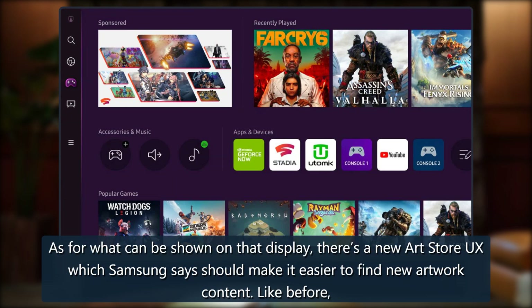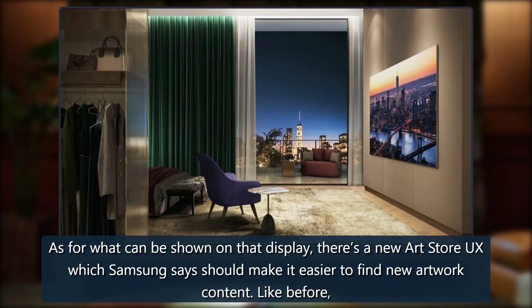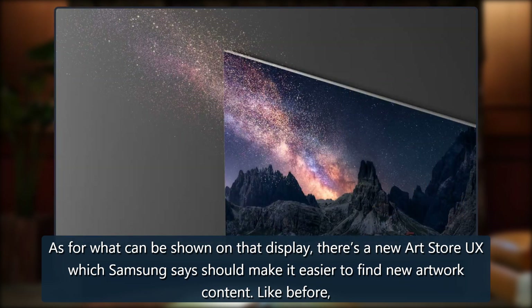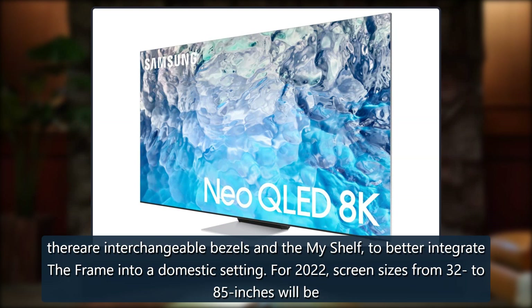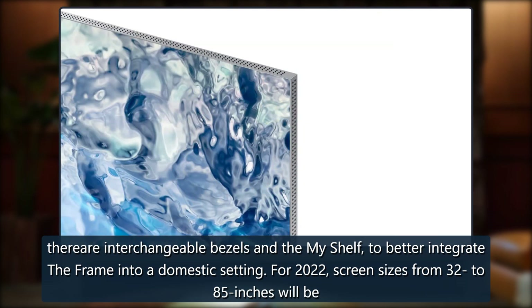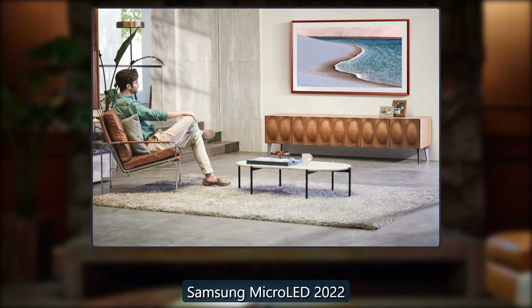The surface now looks more like paper or canvas. As for what can be shown on that display, there's a new Art Store UX which Samsung says should make it easier to find new artwork content. Like before, there are interchangeable bezels and the My Shelf to better integrate the Frame into a domestic setting. For 2022, screen sizes will range from 32 to 85 inches.